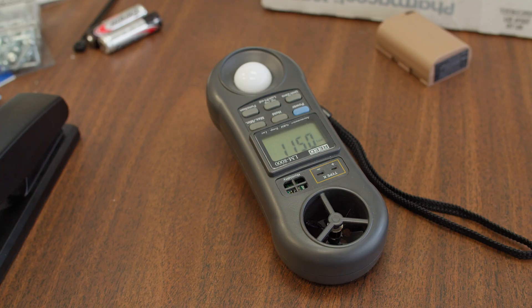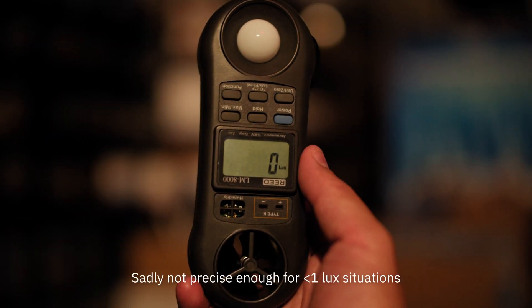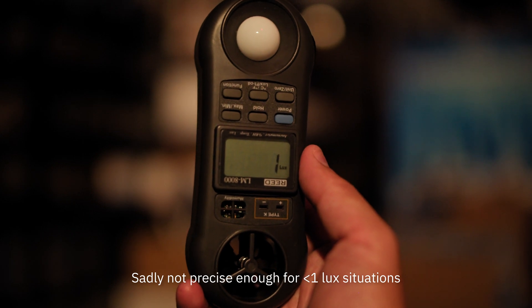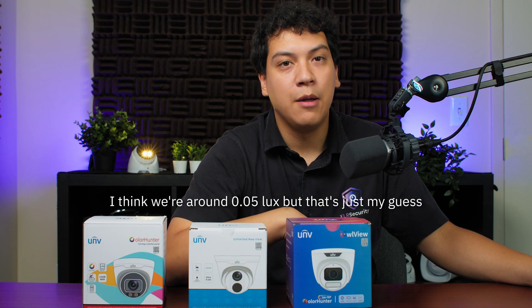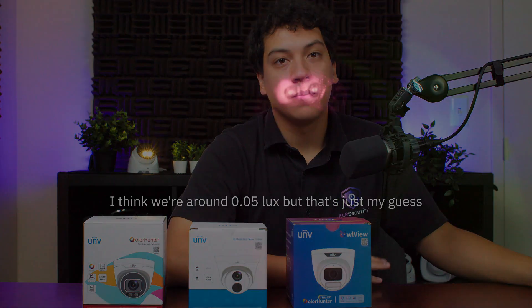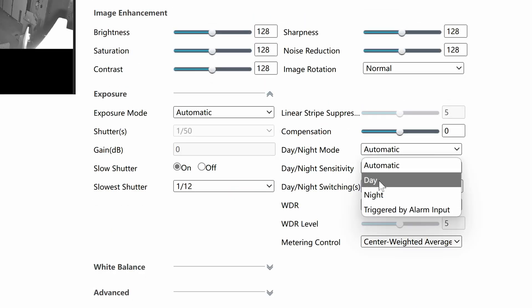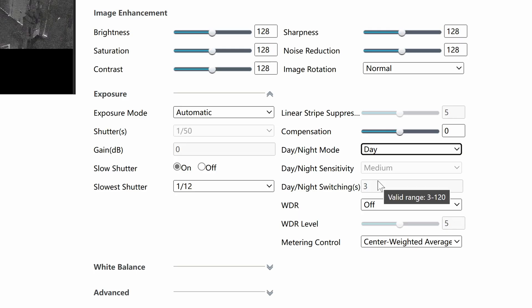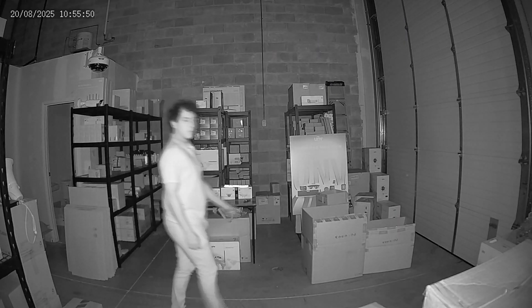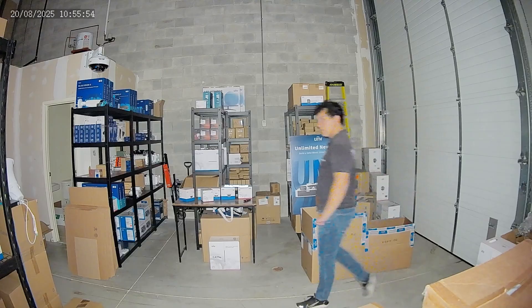I brought a lux meter with me, hoping to get an accurate measurement of the illumination, but this one only goes down to 1 lux and kept showing 0 in our test area. So we're definitely somewhere between 0 and 1 lux, but without a more precise tool, I could not get a better measurement. And while all of these cameras have built-in infrared or built-in white light LEDs, I manually forced the cameras into day mode so that they do not turn on during our testing — we want to compare the low light performance of the camera, not test the infrared or white light strength.